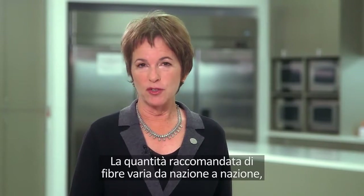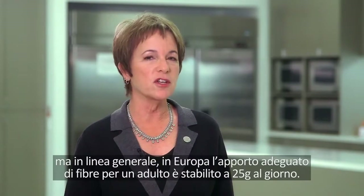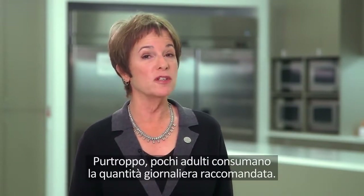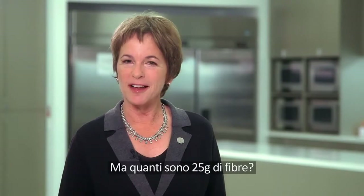Recommendations for fiber intake do differ across countries, but as a general guide in Europe, an adequate intake for adults is considered to be 25 grams per day. Unfortunately, most adults aren't getting the recommended daily amount. So what does 25 grams of fiber look like?